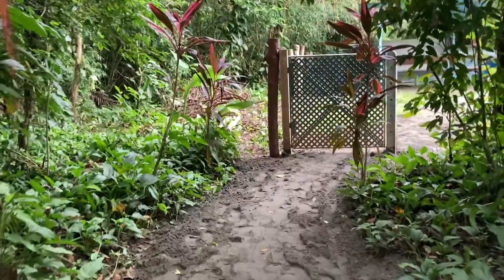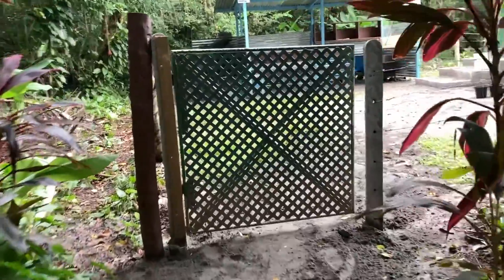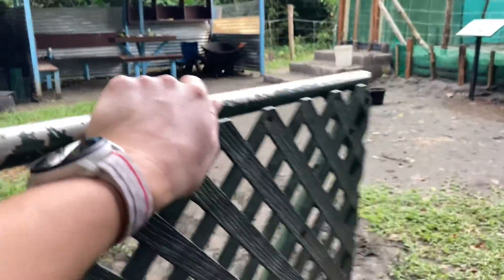Here at Reserva Playa Tortuga, there's a sign and a gate to come into the hatchery, where there's a table and workspace area along with the large hatchery that has the sea turtle nests buried down below.